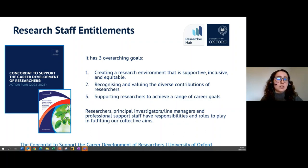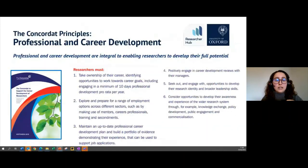Specifically on professional and career development: from the Concordat, there is an expectation for you to take ownership of your career and identify opportunities to work towards your goals. You have the entitlement to engage in a minimum of ten days of professional development pro rata per year. It's about having that space for researchers to actually engage in professional development opportunities, which might look different depending on your goals and the different ways that you learn.